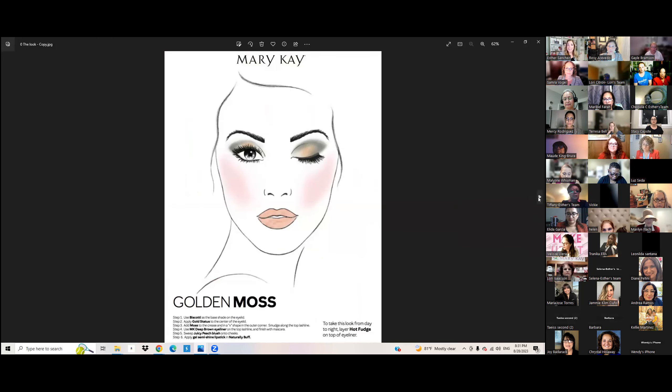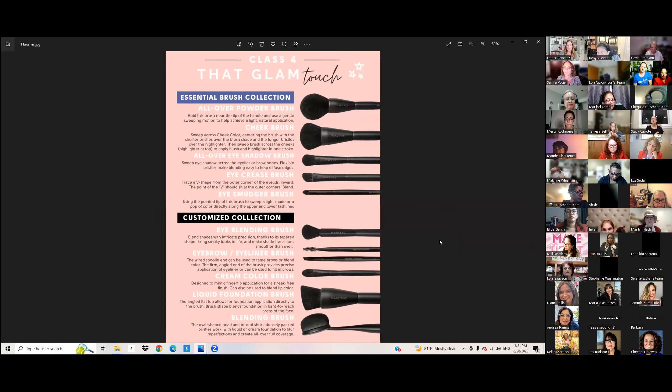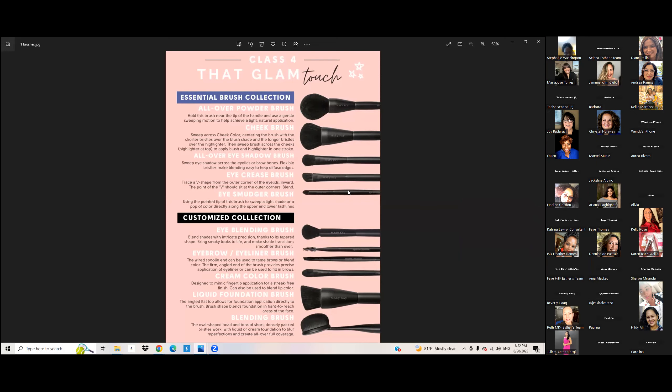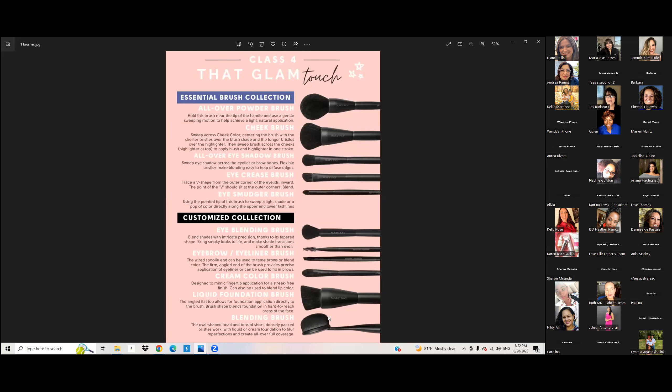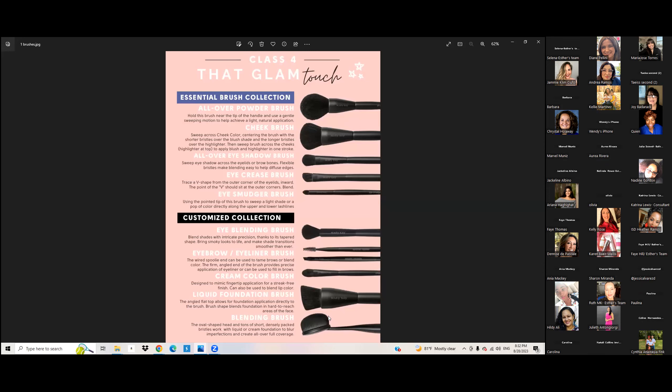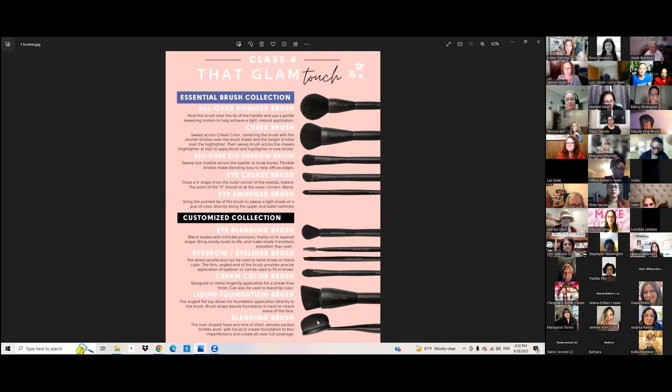This is the look that I'm going to be doing today. You can find these on InTouch. I've already done half my face, except for the lips, with this look. Now let's begin with our brushes. We have amazing brushes — fabulous fibers, and they are synthetic. The first five that you see here at the top are right in our brush set, inside this beautiful case. We also have the à la carte brushes at the bottom. I'll be using almost every single brush today, except for the foundation brush and the blending brush.